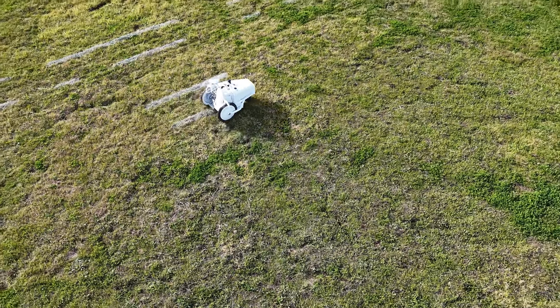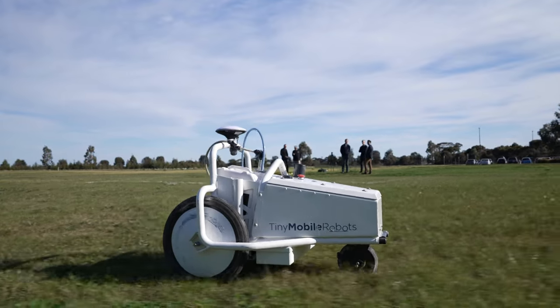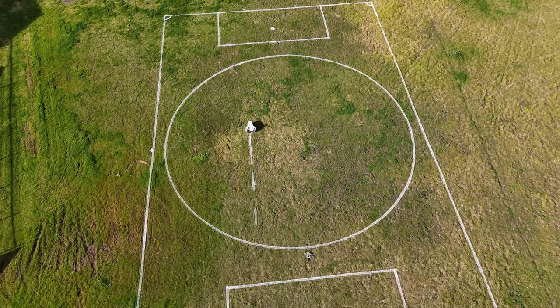Today we're viewing a demonstration from a company, Tiny Mobile Robots, who are going to demonstrate how high accuracy positioning can be used with their robot to mark out a sports field.